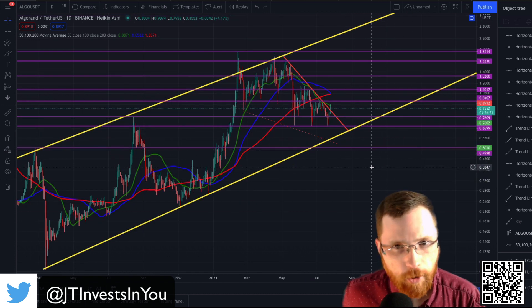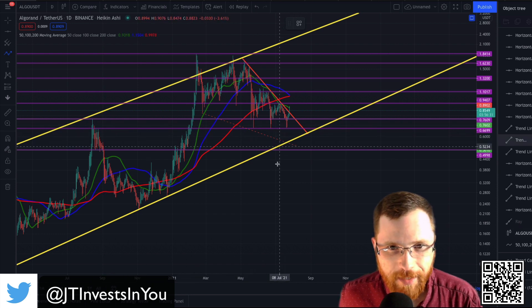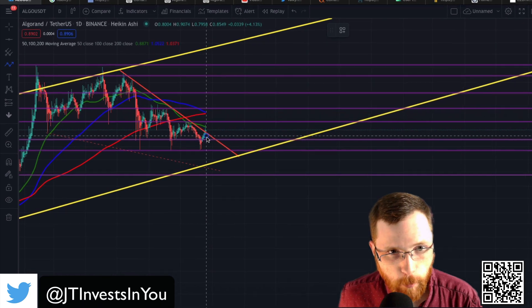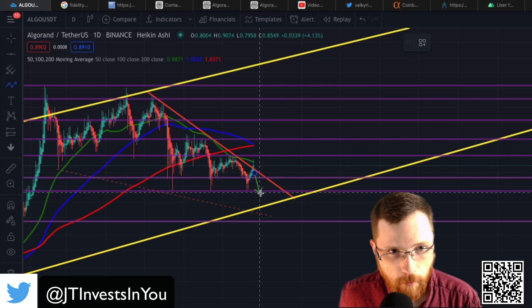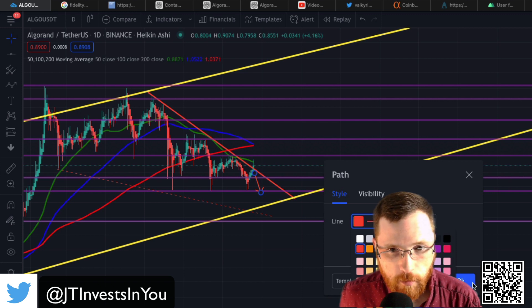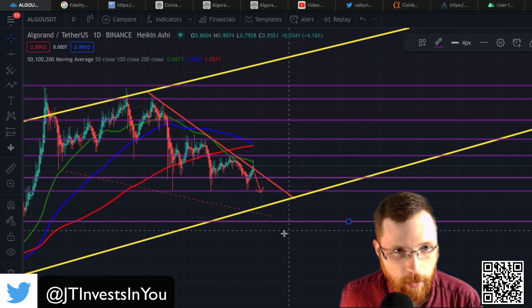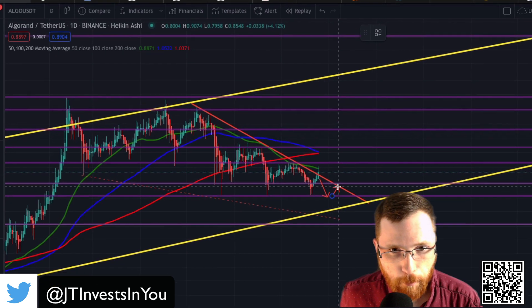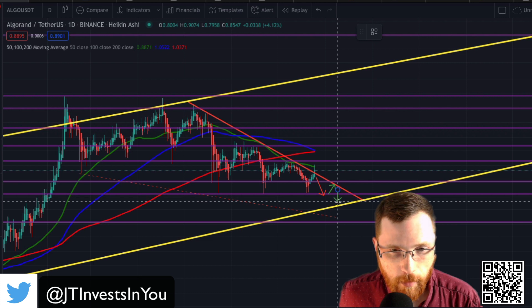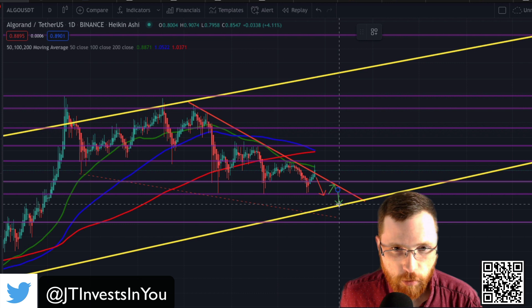Now what are my predictions on what's going to happen? I personally think it's highly probable that we get some price action where we get rejected from this resistance line and head down maybe to about this support line right here. Then maybe we see a little bump up right here, and then another rejection. And then we finish the downtrend onto the bottom portion of this trend line, which would be a very strong support line.